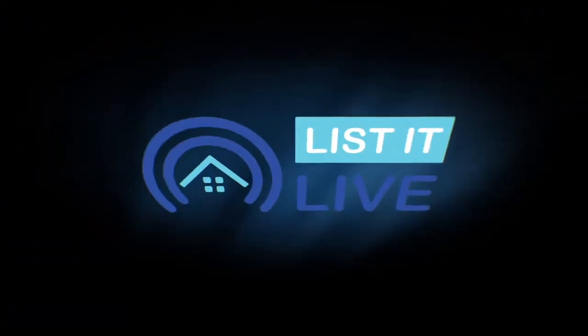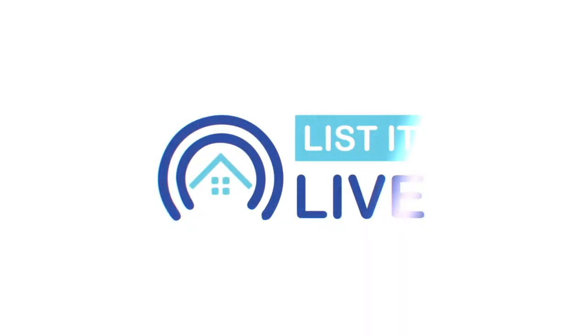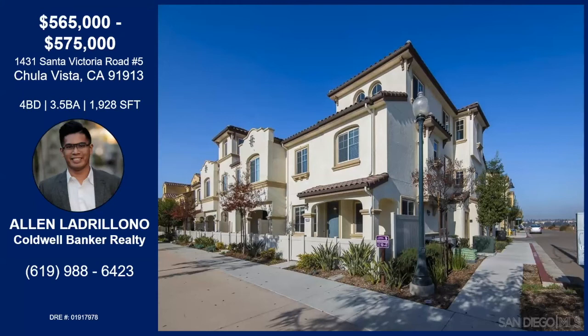You are watching Listed Live, where we give you a guided tour of the hottest ones for sale in San Diego. I'm welcoming Alan Ladriano to the show today. We're in Chula Vista. How are you? Good morning. I am fantastic today. I'm glad to hear it. Tell me about this awesome home.